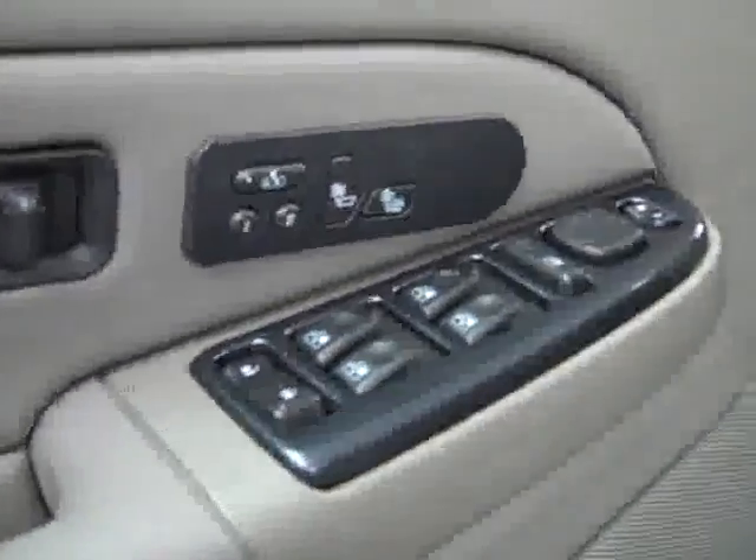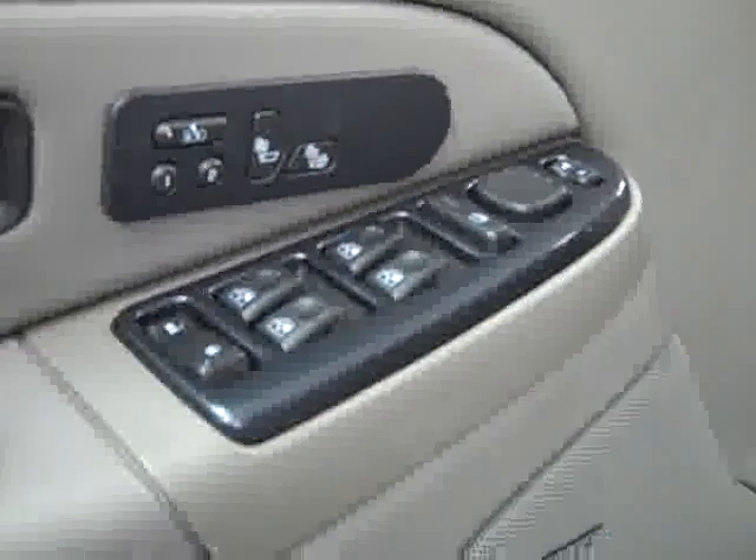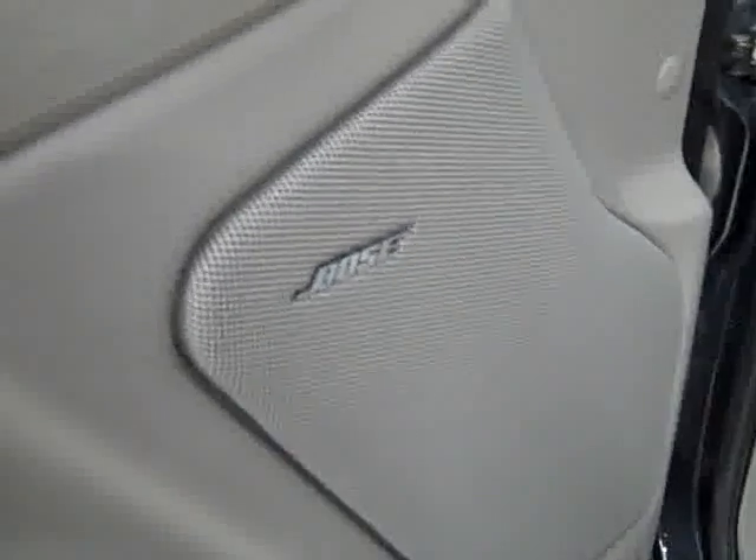Let's take a look inside. Here you get your power windows, locks, and mirrors, memory driver seat, dual heated seats, Bose audio system, power adjustable seats, and leather interior. The leather is in excellent shape — no rips or tears, no stains. Floors are nice and clean too.